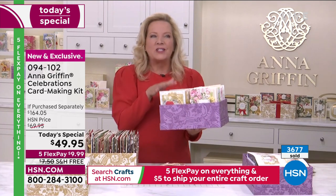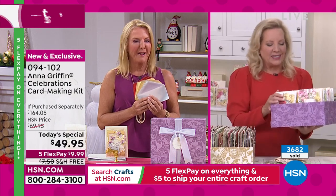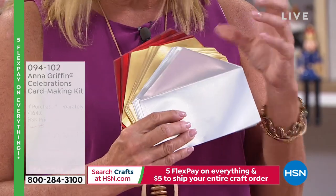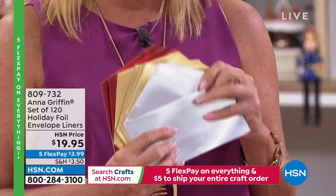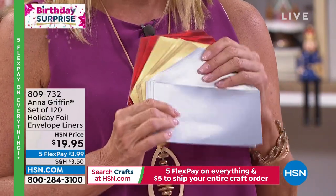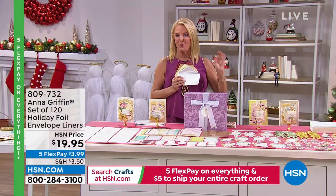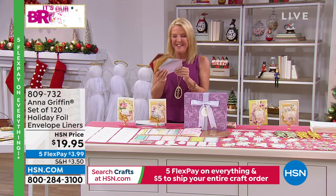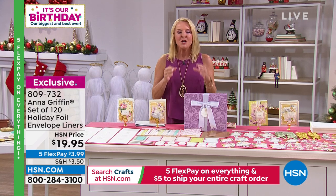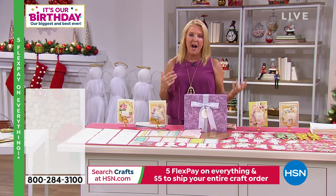There's an afternoon card party in your future. You have gold, silver, and red foil envelope liners — and brilliantly, these work with both the Christmas collection and the birthday collection. They're like the icing on the cake: when someone opens that card and sees the pretty gold foil liner inside, it's fancy. Anna is not moving an inch — we have such a good show for you. We're going to move on to brand new items, some holiday, some everyday, including the Woodland Impression Dies.